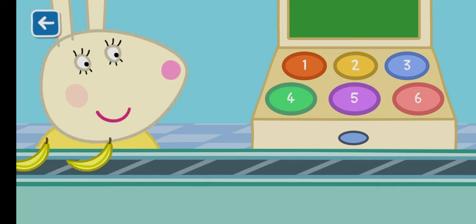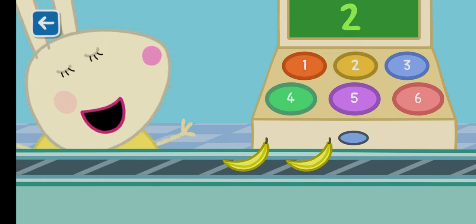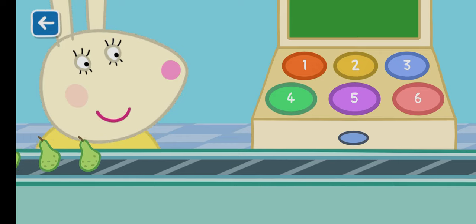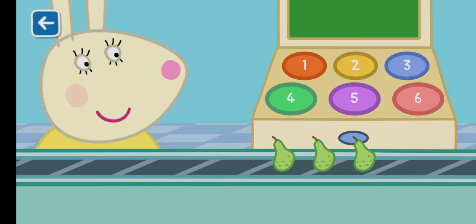How many bananas can you see? Two bananas. How many pears can you see? Three pears.